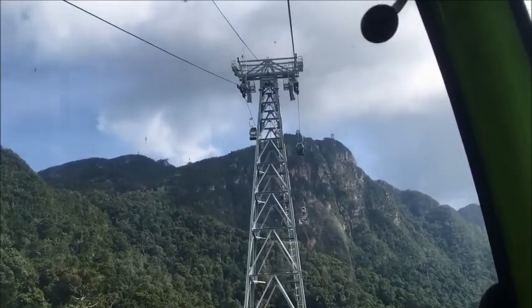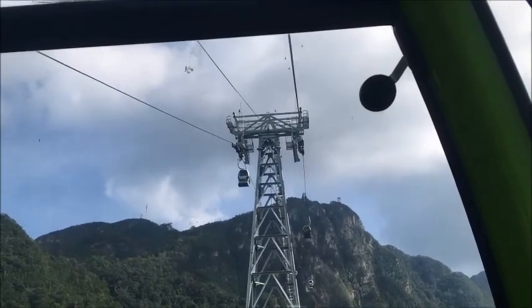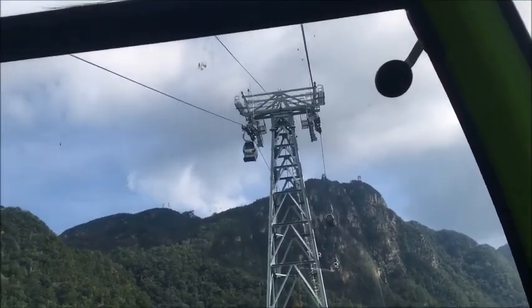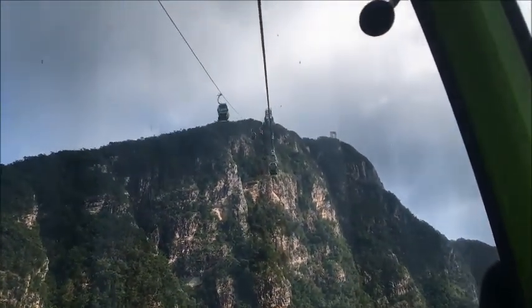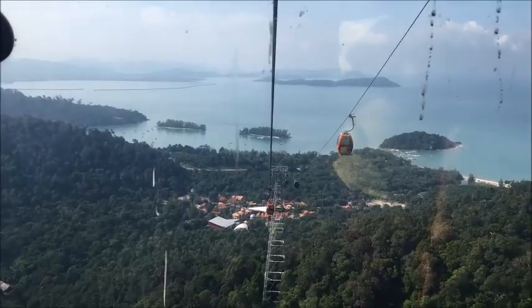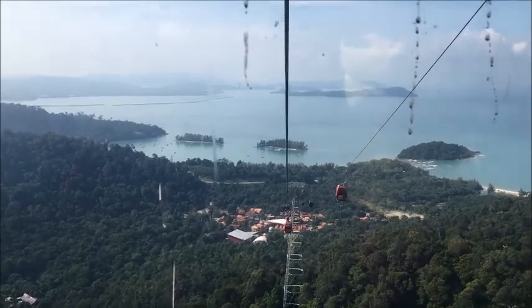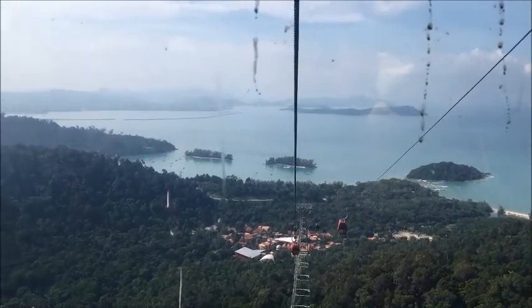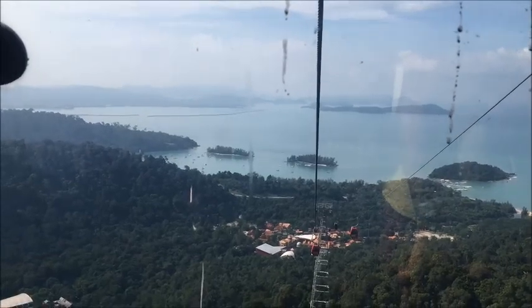We're nearing the halfway mark up to the top of the mountain. We're riding on the Sky Cab, and you can see Talaga Harbour down at the bottom there, and just to the left, second catamaran out, is our boat.